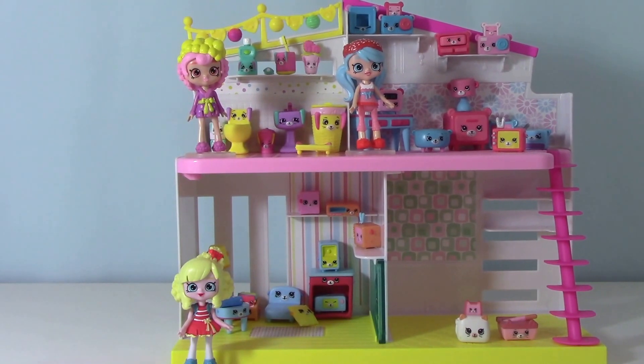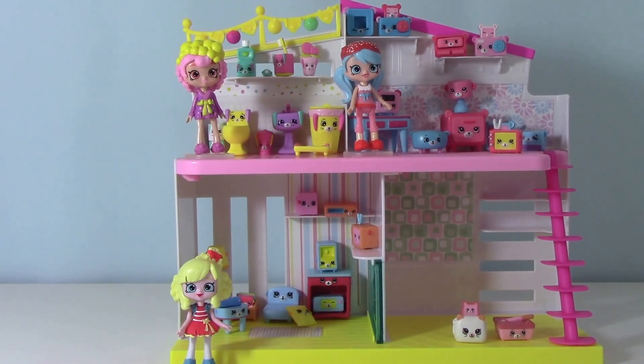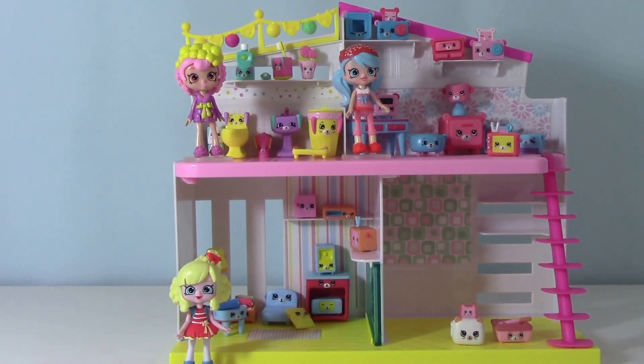Hasn't this been a fun time getting all of the little rooms decorated in this house? I hope that you have enjoyed this. Please tell me in the comments what was your favorite part. Like and subscribe, and we will see you again tomorrow. Bye, friends!